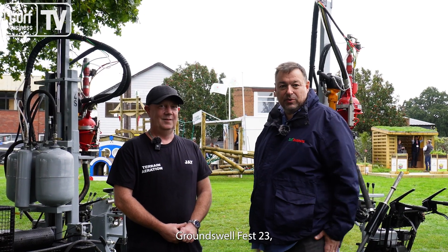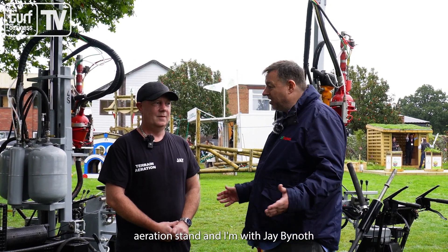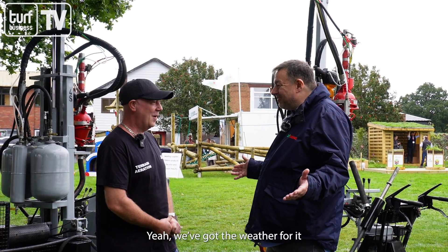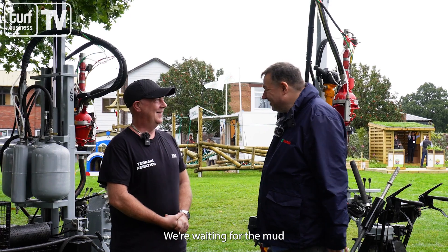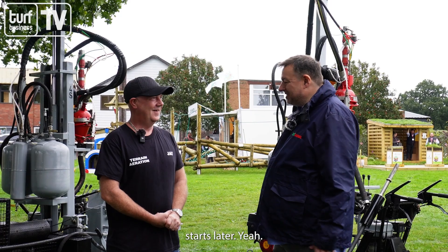At Groundsfest 23 the weather seems to be breaking a little bit and we're on the Terrain Aeration stand with Jay. It's not Glastonbury but it's getting that way — waiting for the mud. Yeah, and the drinking and the music starts later.